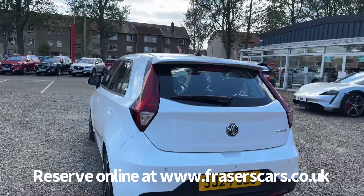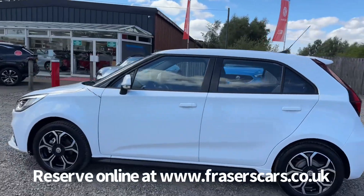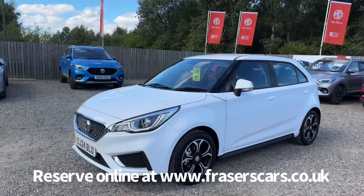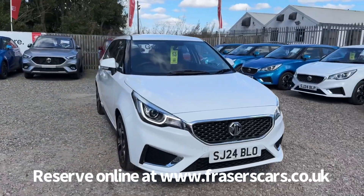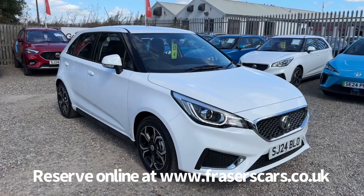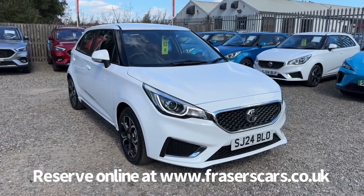This car is available to view at Fraser's of Falkirk MG, located at Glasgow Road in Camelon, Falkirk. The postcode is FK1 4JQ. You can also view the car online at www.fraserscars.co.uk, where you can reserve the car online, get finance quotations and apply for finance. To speak to the sales team, call 01324 632 333. Thanks for watching.